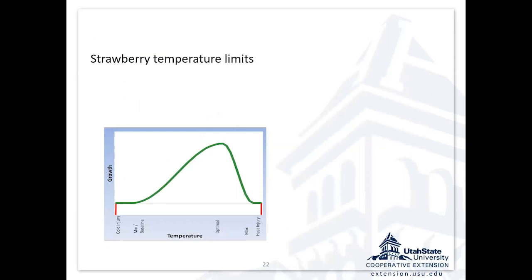When thinking about temperature management, we need to know what kind of temperatures we're managing for. At cold temperatures, we can get injury. As temperatures warm up, we get to some baseline where growth starts, and then as we increase temperature, the growth rate increases up to some optimum. Once we get above the optimum, we're inhibiting growth with heat, and then we might get heat injury. For strawberries, the base temperature when they really start to grow is about 40 degrees, and the optimum is about 70 degrees.